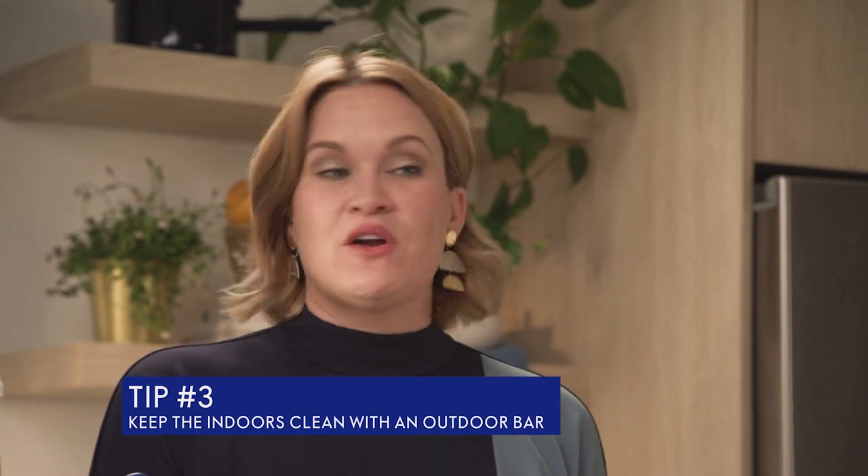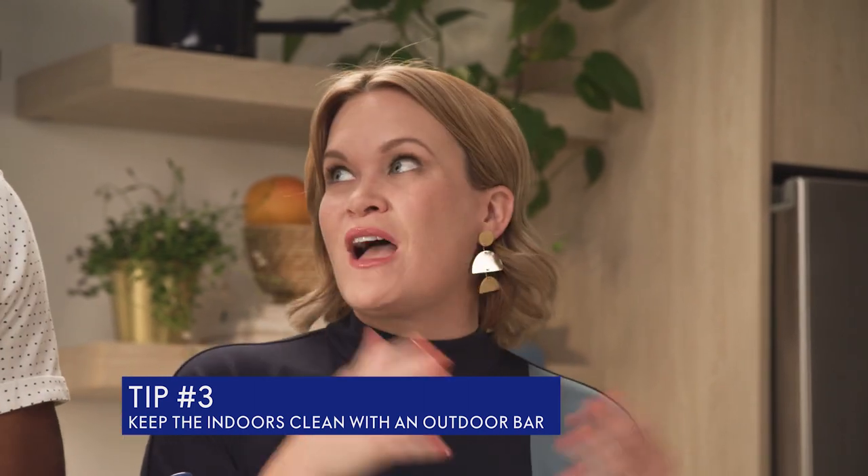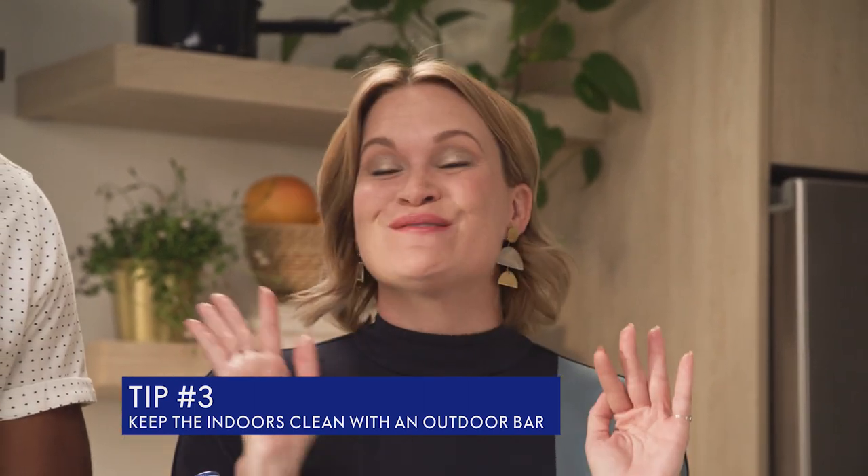I love the fact that I can host people on my patio. I don't have to have them in and out of the house if I'm having something outside, so it keeps the inside of my house pretty clean. But there are definitely some challenges as well.